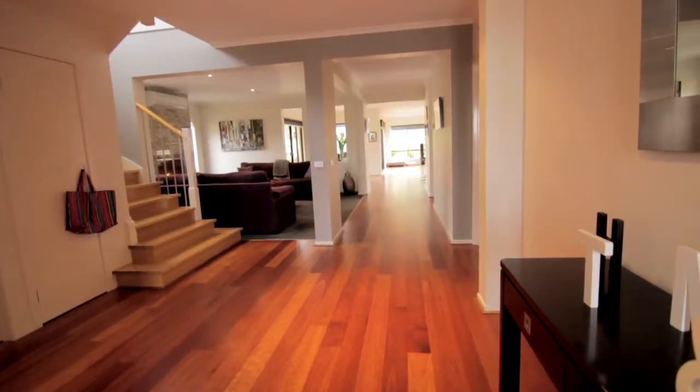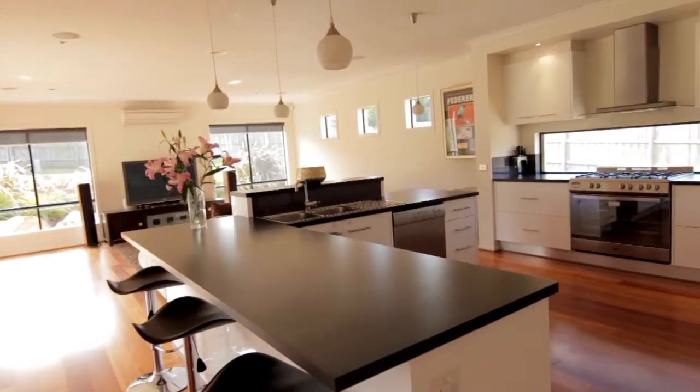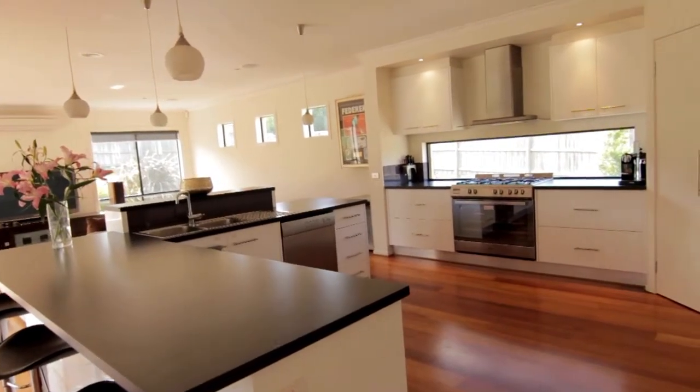The home's large entry leads to an open-plan kitchen and meals area with excellent cupboard space, a 900mm chef's oven, and a beautiful high gloss finish on all cabinetry.